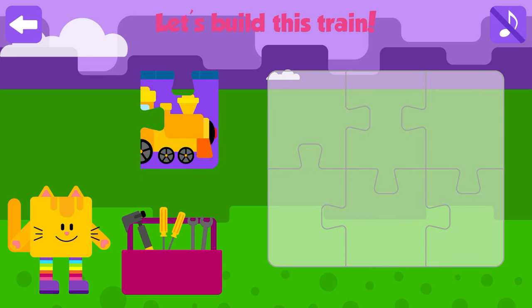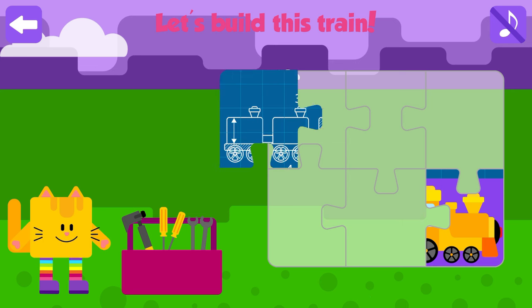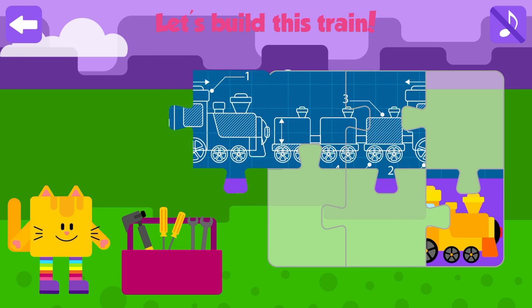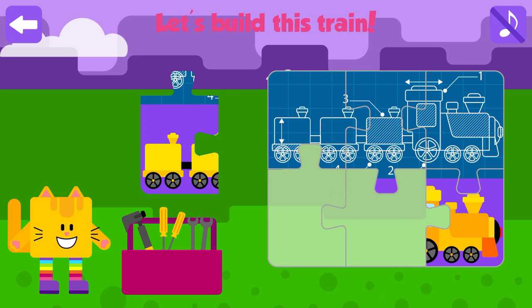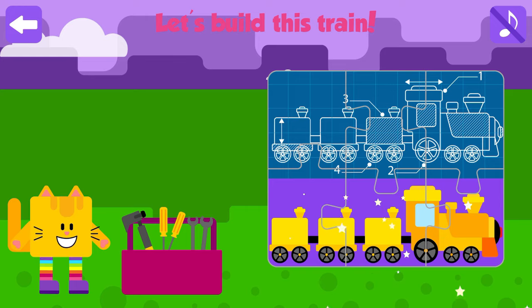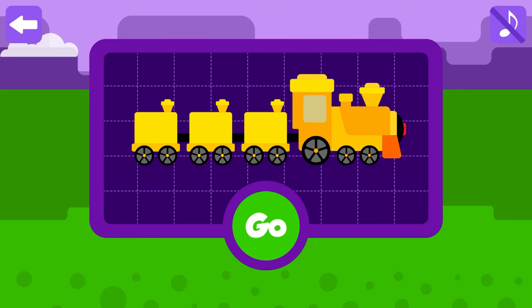Dinosaurs! Let's build this train! Excellent! Good job! Great! Press go if you are ready to go to Dinosaur Land.